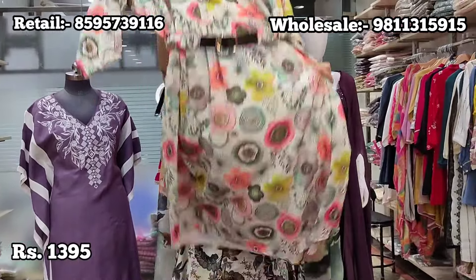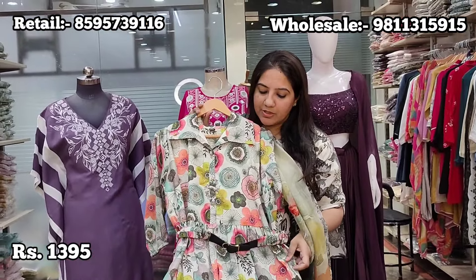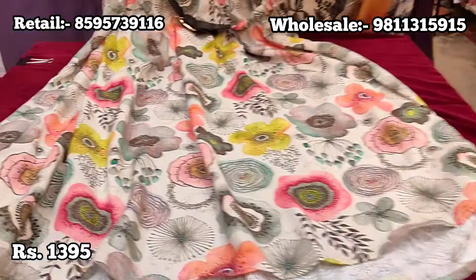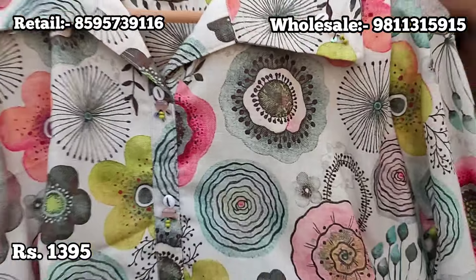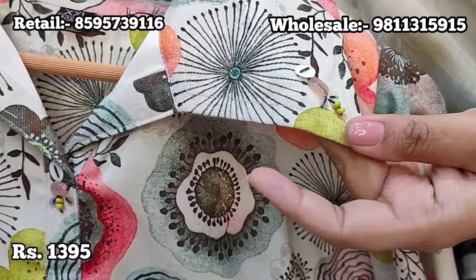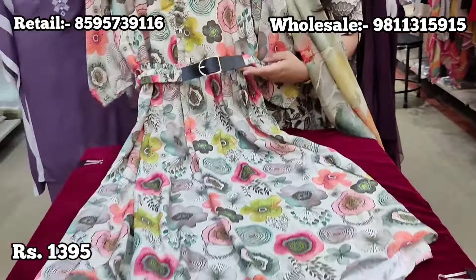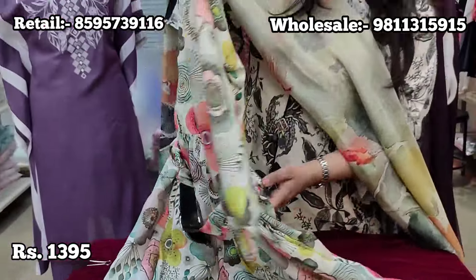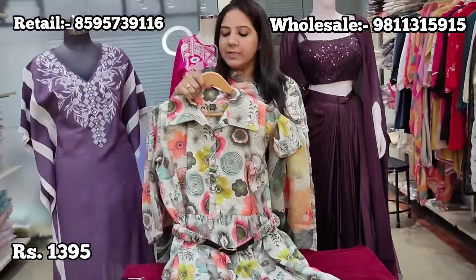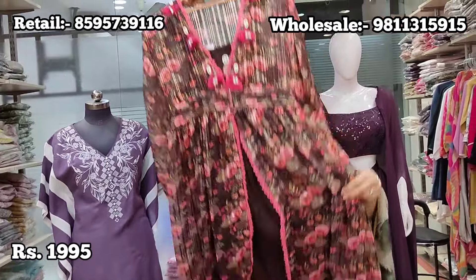Next we have a beautiful summer dress on soft linen fabric with a vibrant print all over. The neck has fun knot work and bead work detailing in a western style, with similar detailing on the collar and elasticated sleeves. The look is completed with a gathered belt with a leather buckle in the front that goes all the way to the back and is detachable. Price is ₹1395, sizes 38 to 44.